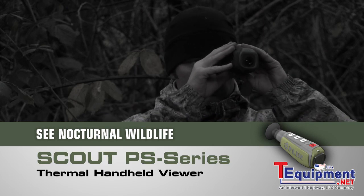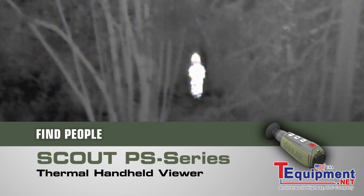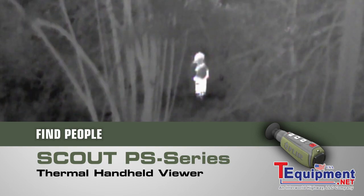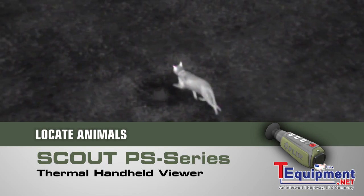See what nature is up to after the sun goes down. Find members of your party who might have strayed off trail. Spot lost livestock, downed game, or pets.